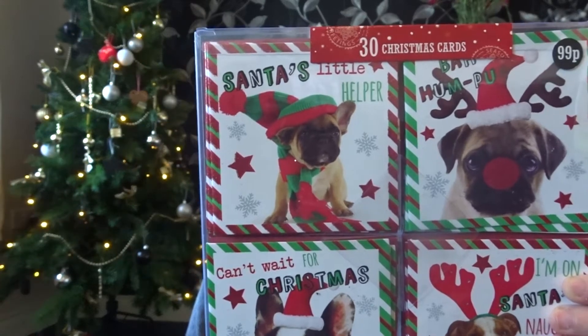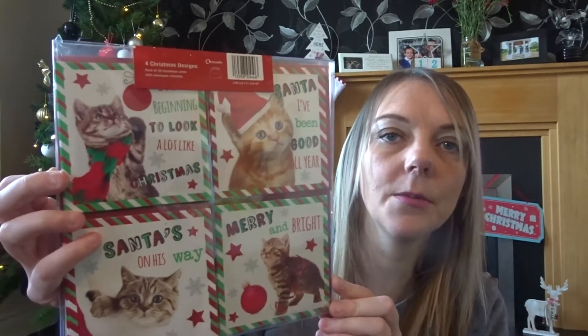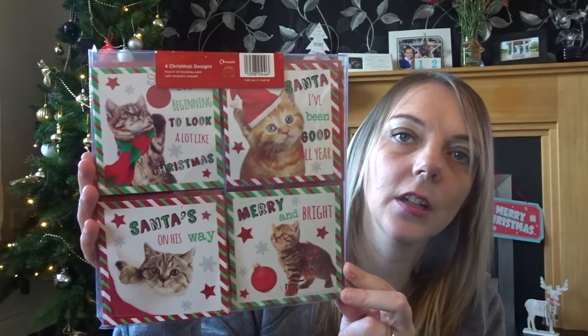My girls asked for some Christmas cards to write out for their friends at school. So we've got this one here which has lots of different doggies with funny faces, Christmas hats and scarves — that was 99p, and Sophie will probably want that one. Then the next one is the same but with cats — hats, baubles, scarves — just really cute. There are 30 in each pack, so that's more than enough for their school friends.